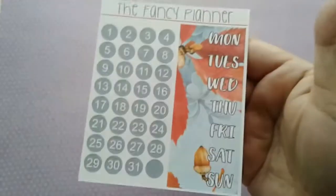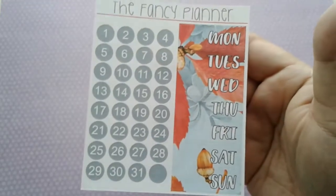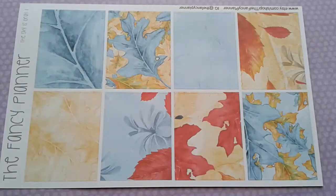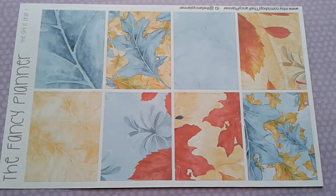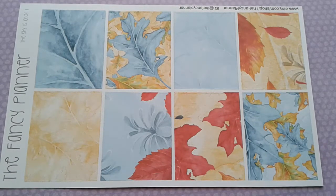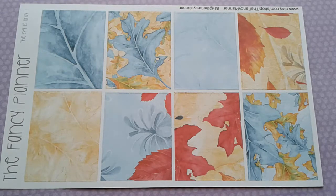Now I have some kits to show you. The first one is called 'The Sky is Gray.' Here is the day covers sheet and date dots — I love the leaves in the background, they're so pretty. Here are the decorative full boxes — don't you think this is the most epic transition kit for summer to fall? I absolutely love it. I have another kit with similar artwork by Cupcakes and Stickies and I'm just obsessed.